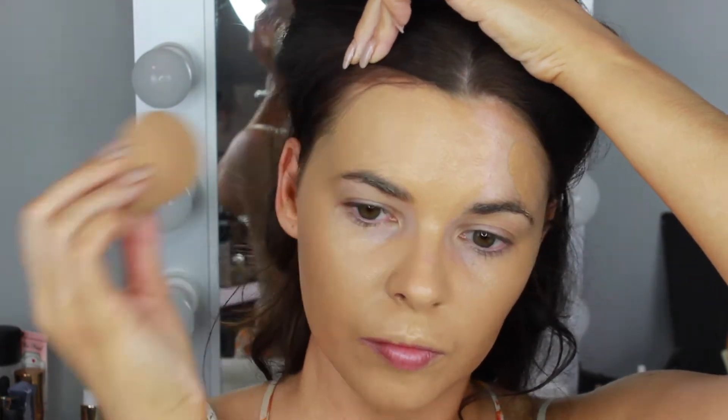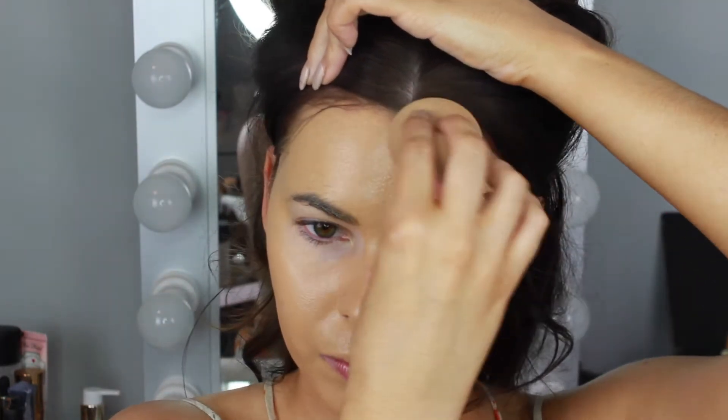The Too Faced Born This Way Foundation is a waterproof formula, so it's really good for humidity. If you're going to be out in the sun all day at a festival or party, this is a great foundation to use. I'm blending it all over the face with a damp beauty blender, which just makes the skin look more dewy and radiant.